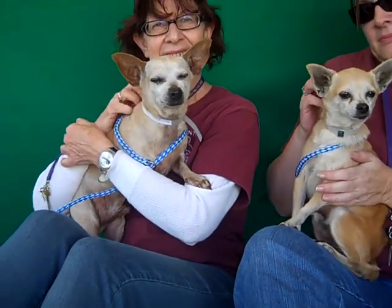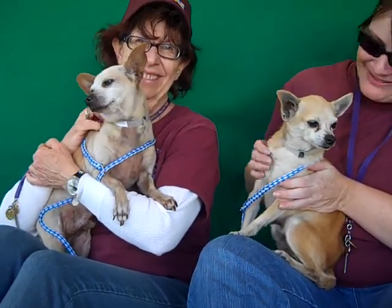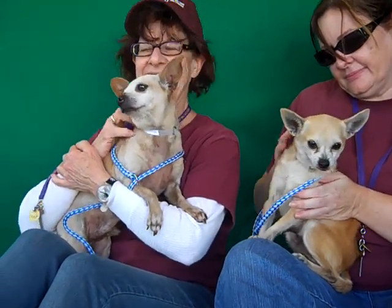So come on down and meet sweet Ronald and sweet Reggie. Hopefully you can take them both, but if not, take one of them and make them part of your family. Find your friends at the Baldwin Park shelter. Bye guys! Look at that tail wag!